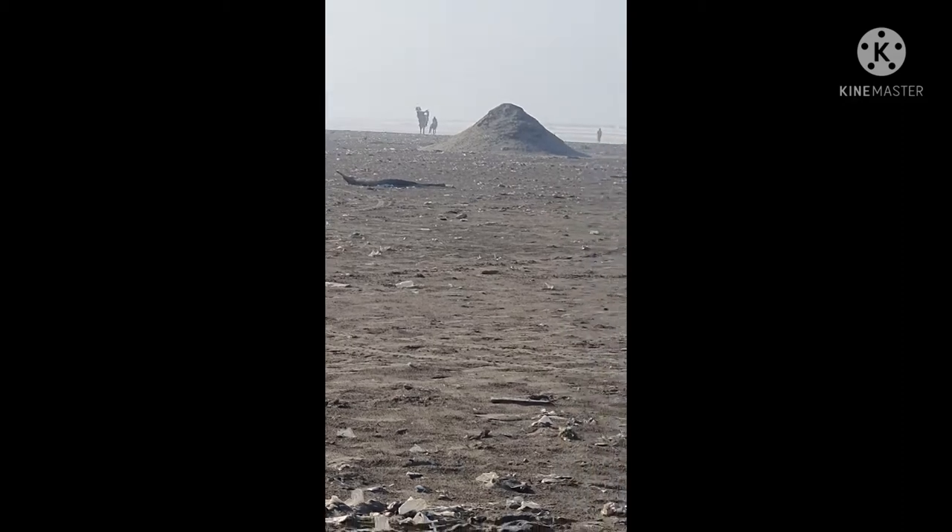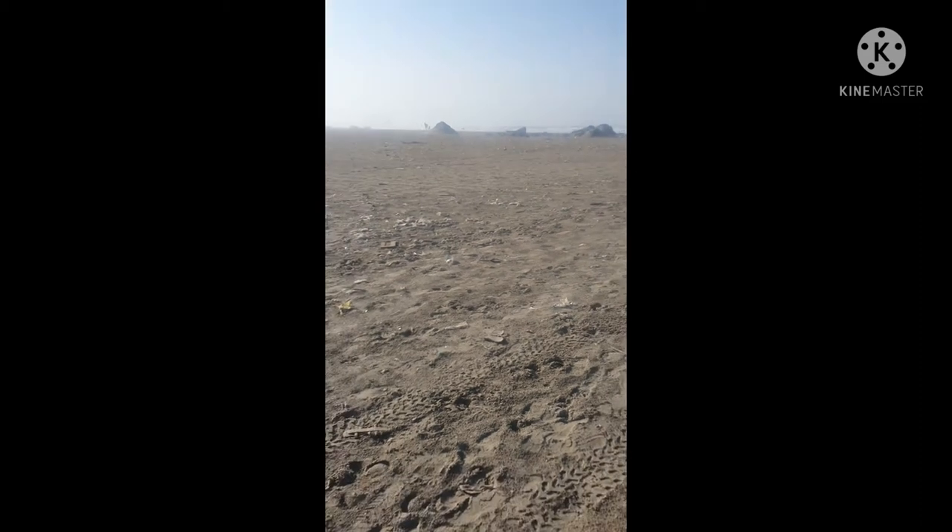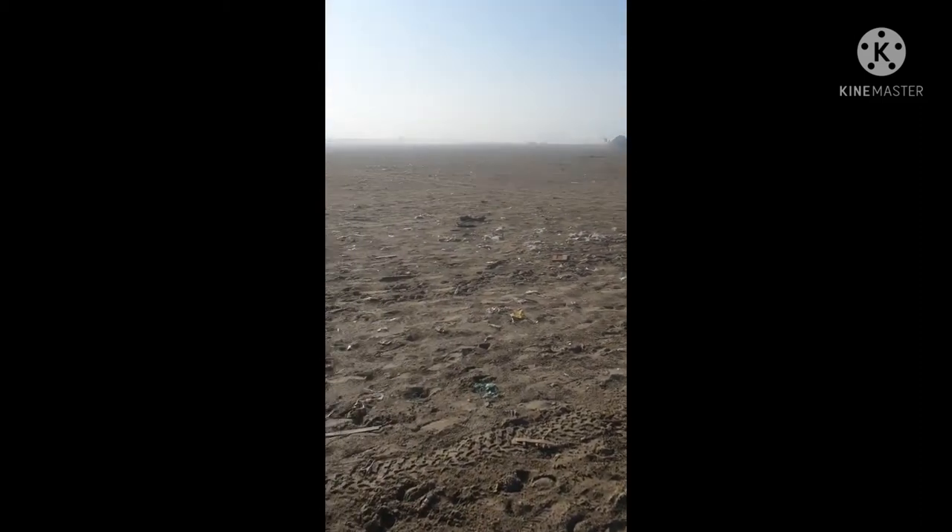Oh, there's a camel! Yeah, this is how it looks right here.